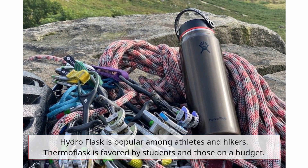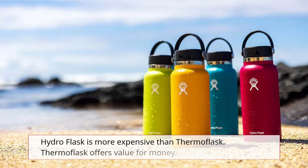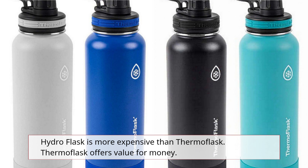Hydro Flask is popular among athletes and hikers, while Thermoflask is favored by students and those on a budget. Hydro Flask is more expensive than Thermoflask, but Thermoflask offers great value for money.